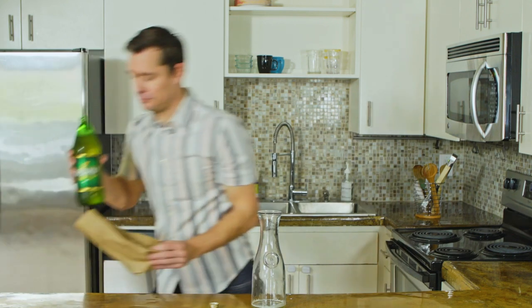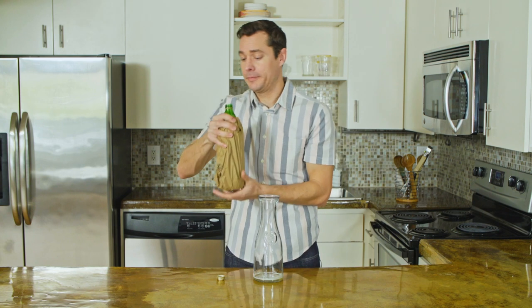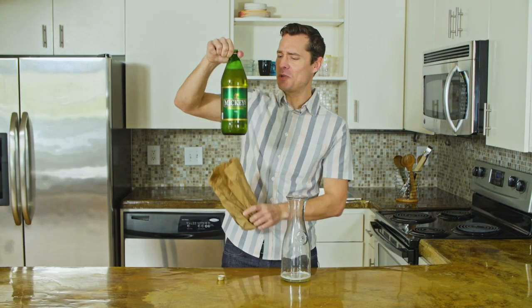And now let's taste it inside the bag. Well, there's no difference in flavor, but I definitely feel more stealthy, like a spy. Certainly less embarrassed about what I'm drinking. Let's remove the bag and continue the review.